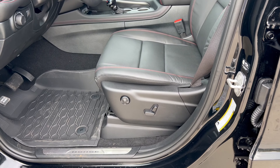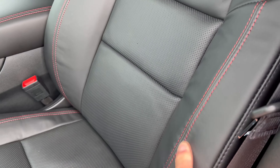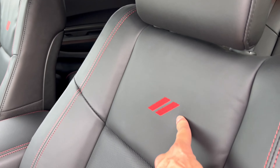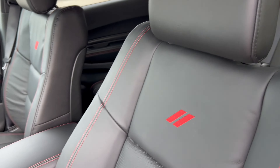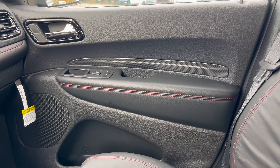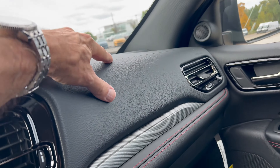Power seats for the driver and front passenger with lumbar support. We have black leather with red cross stitch and the Dodge emblem embroidered into the seats — looking good, with nice soft headrests, and they feel good. The front passenger door panel is the same as the driver's, except you don't have memory seat settings.